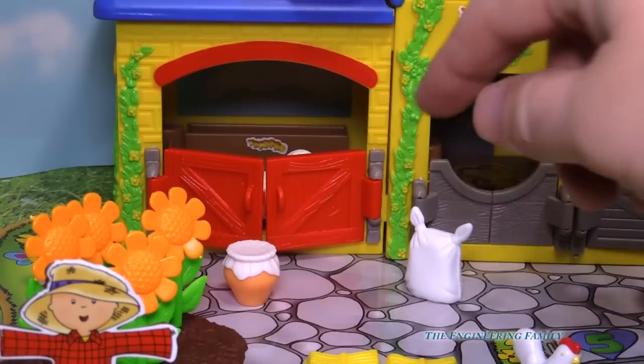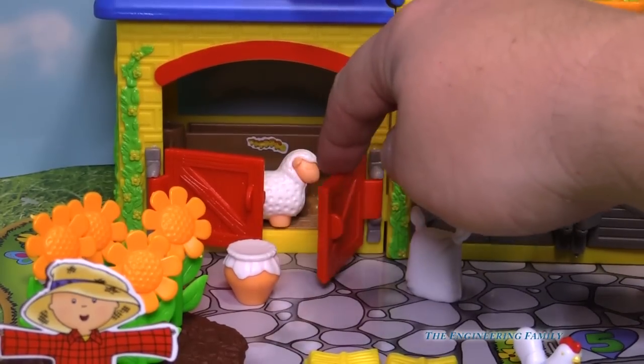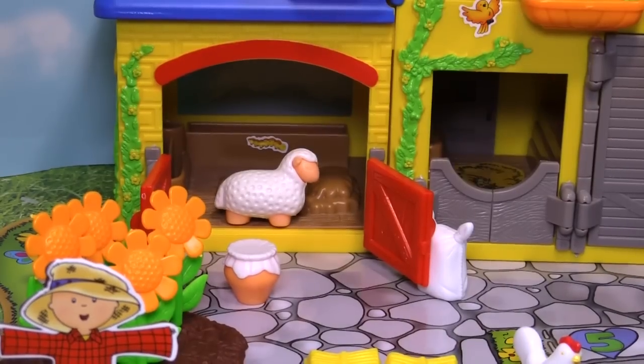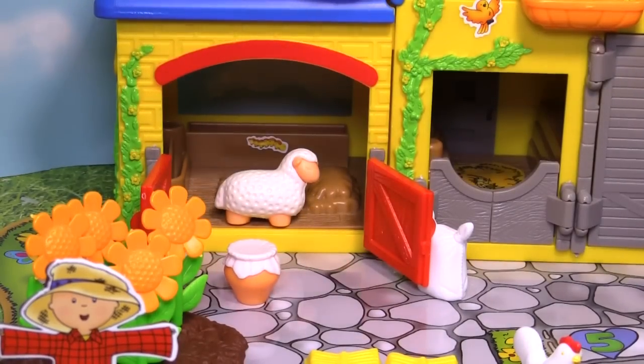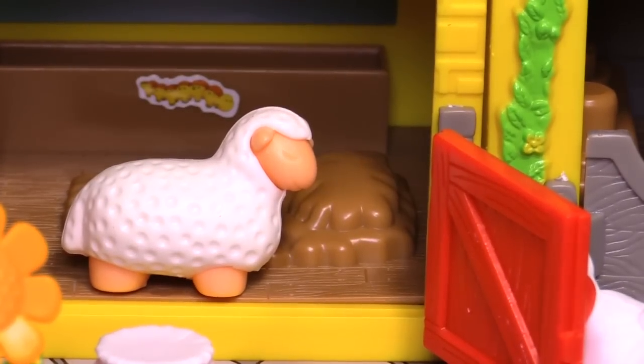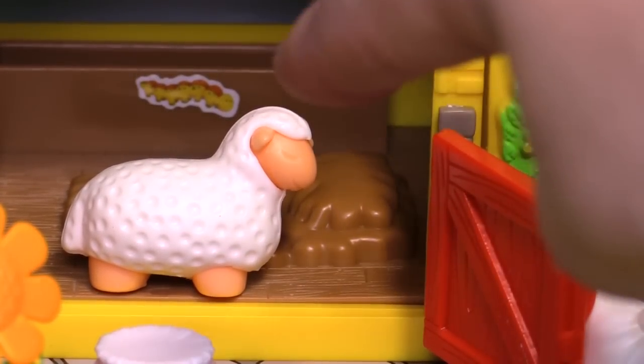Let's look inside. What do you think's behind these doors? Look, it's a sheep! But not only a sheep — way back there is a caterpillar. Do you see the caterpillar on Caillou's farm?